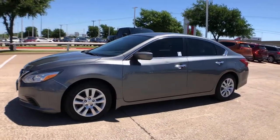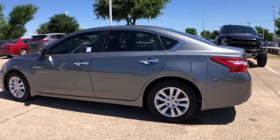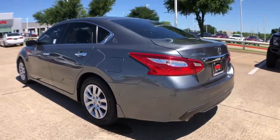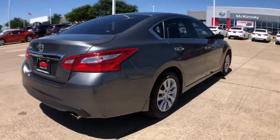Look no further than the 2017 Nissan Altima. With less than 40,000 miles on the odometer, this vehicle stands out from the rest. Get all the features you want and need in this multi-talented Altima.